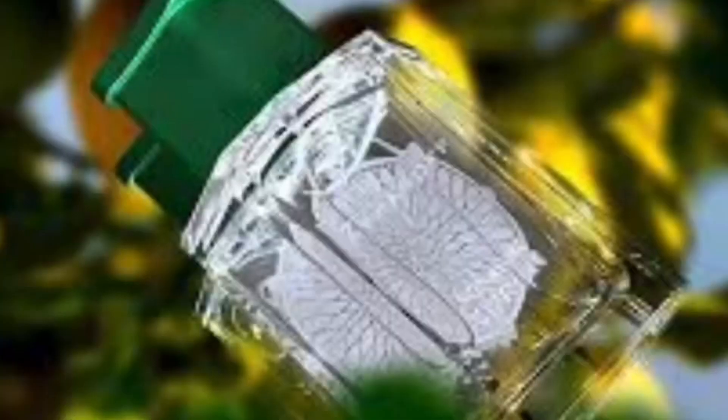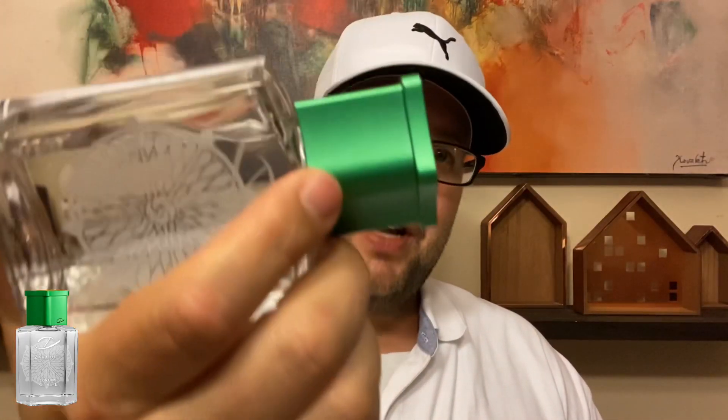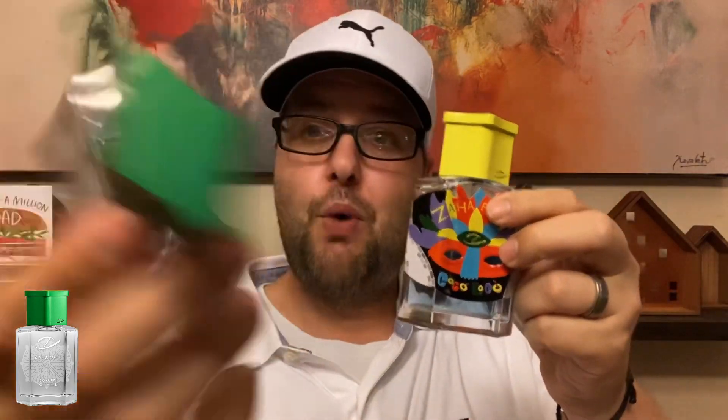Now the next one I want to talk about is the one George just sent me, which I was always looking forward to having a bottle of — this is Zaharoff's Citrine. Thank you, George. Compared to Coco Loco, it is a more classy, very simplistic bottle — I really like it. So Citrine: what do you think you're going to get? Citrus, obviously. It's more of an orange-style fragrance. There's mandarin orange, more of a green mandarin. There's clementine I believe, and a lot of different orange notes — orange peel and all kinds of things. I love orange fragrances.